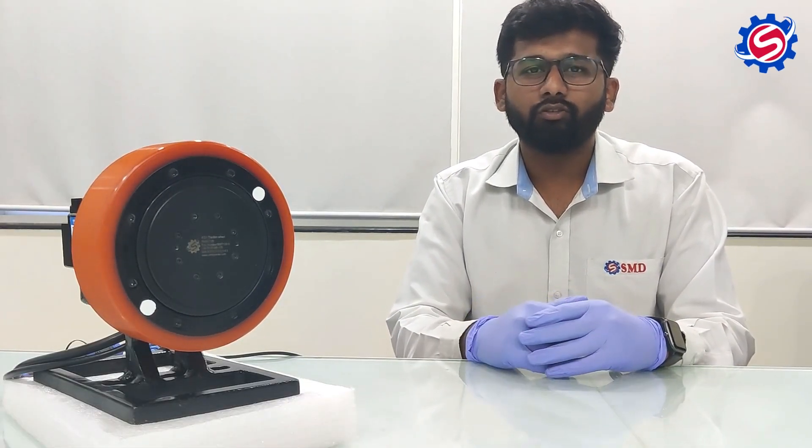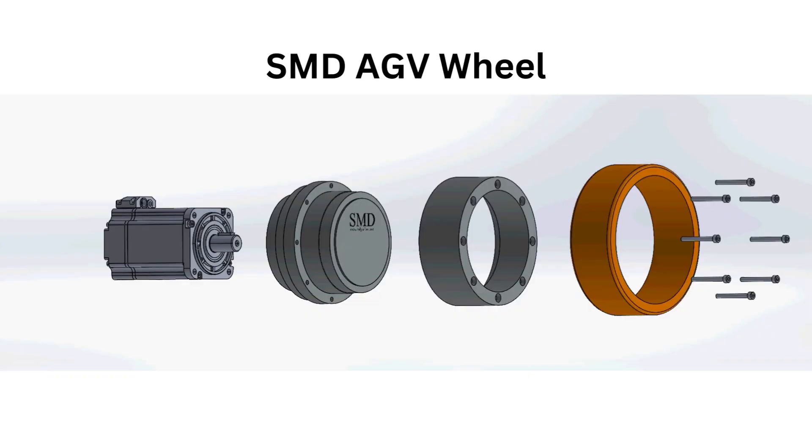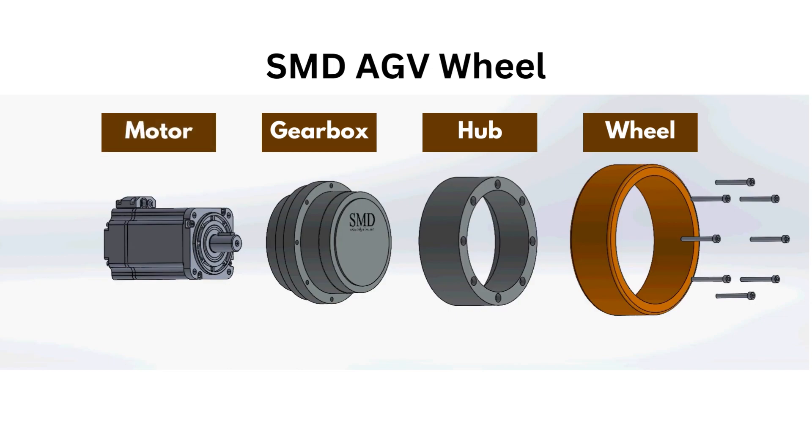Now let's look into SMD's AGV Wheel Gearbox Solutions — a comprehensive solution for AGV and AMR applications. SMD's AGV wheel consists of various components such as the wheel, the gearbox inside the hub, the hub, the motor, and the motor with the brake and driver.